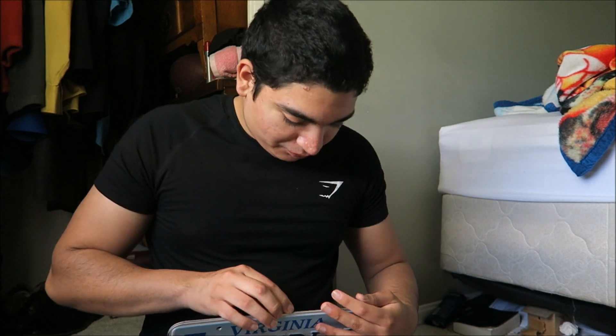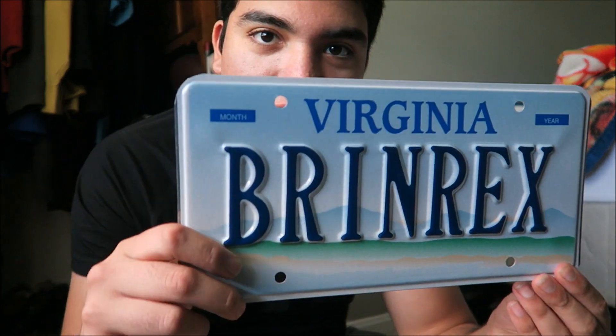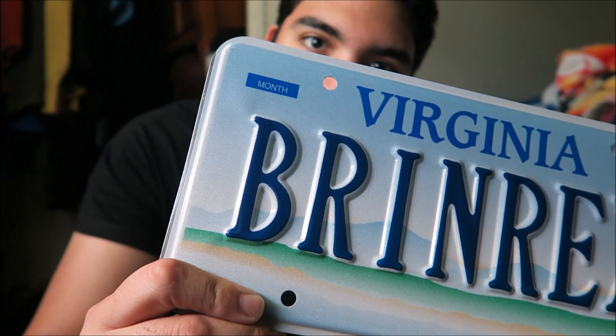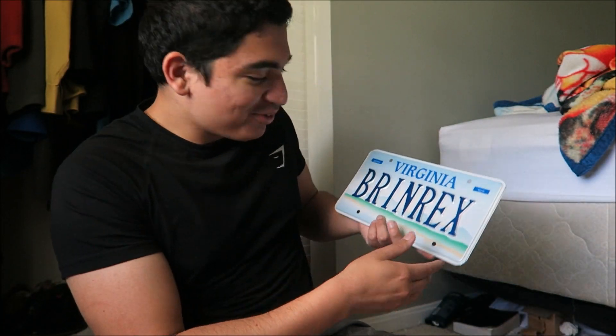It's going to go in the front right here, and then the other one in the back. It says Brent Rakes — take a look at this. So we're going to go and put it on the car. But guys, I'm so excited. Brent Rakes, y'all! Now y'all know when you see me driving out there. Alright, let's go and put this on.